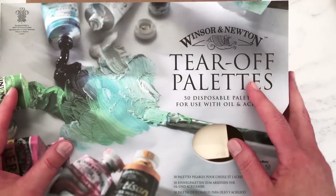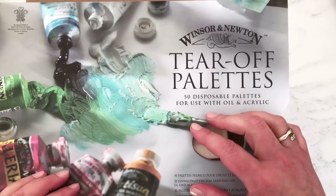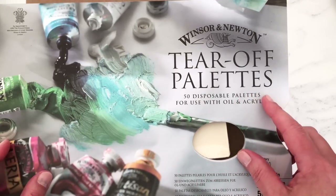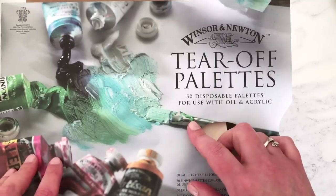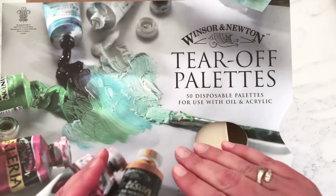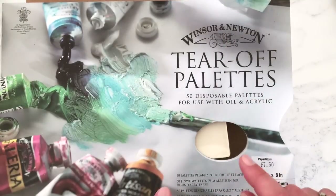Hi everyone, welcome to this massive art haul video — I think this is quite possibly the largest art haul I've ever done. I'm going to try and be as quick as possible going through the different items because I'd quite like to be able to swatch in this video too, but if it seems like it's going to be a long one I will split it up into the actual art haul and then the swatching in a separate video.